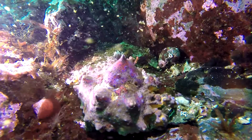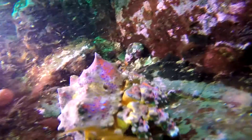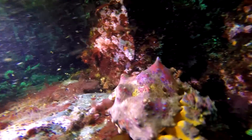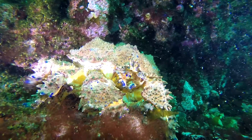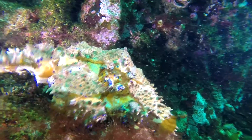We found one of my favorite Pacific Northwest sea creatures — a juvenile Puget Sound King Crab. We also spotted several adult Puget Sound King Crabs.